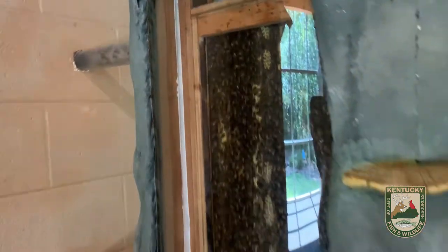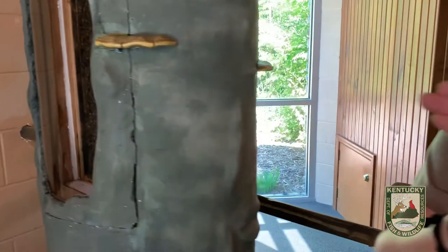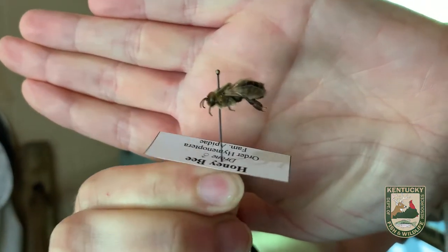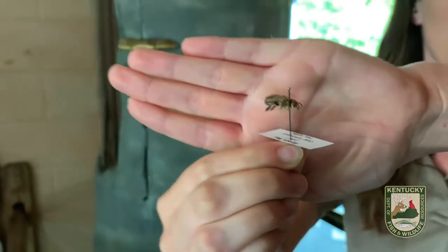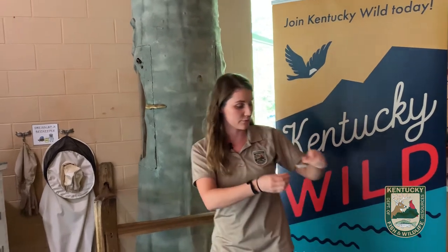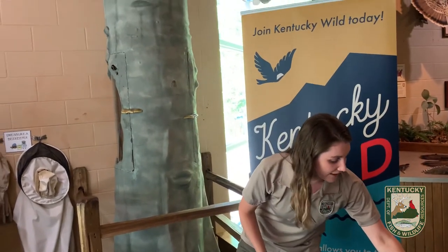Next, we're going to zoom in on one single honey bee, just so you can get a better look at what those look like up close. Our honey bees are important because they're a critical pollinator for our agriculture. Honey bees are responsible for pollinating one to five billion dollars in crops annually, and they're actually considered a livestock animal, which not many people know.